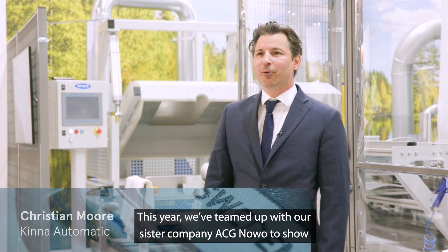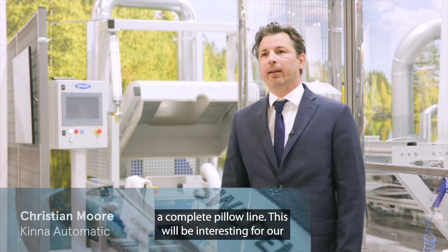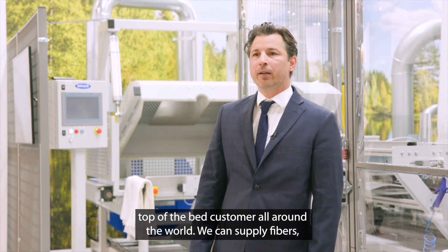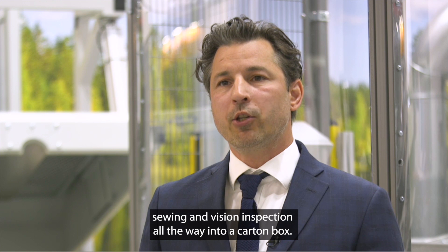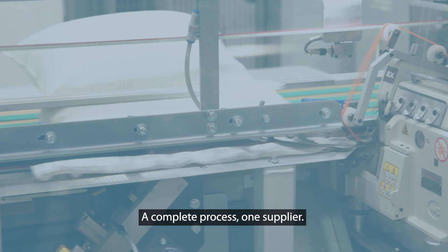This year we teamed up with our sister company ACG Novo, showing a complete pillar line. This will be something really interesting for our top-of-the-bed customers all around the world. We can supply fiber, sewing, vision inspection, all the way into a carton box. Complete process, one supplier.